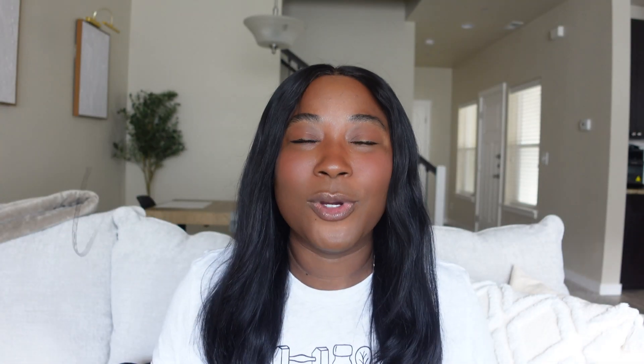Hello everyone, welcome or welcome back to my channel. My name is Janae if you're new. I make content all about wellness centered around my own weight loss, fitness, and nutrition journey, and if any of that interests you then I hope you subscribe.